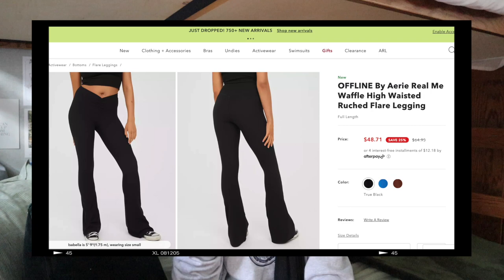Speaking of yoga pants — Aerie high ultra high-waisted yoga pants, which I'm wearing right now. They're so comfortable. I wear them at least two times a week. I got them on sale at Aerie and they're really worth the investment. Great quality and a good staple.